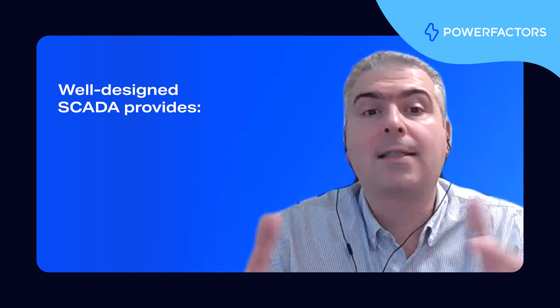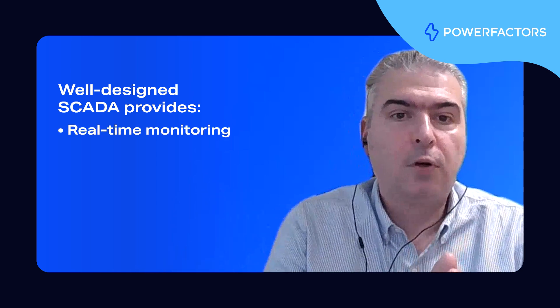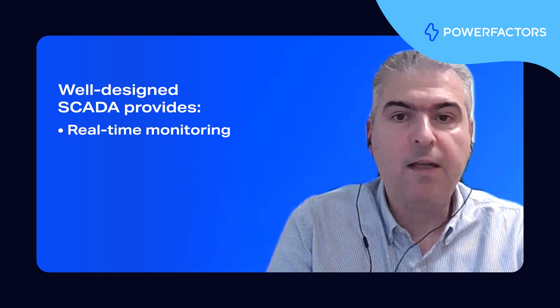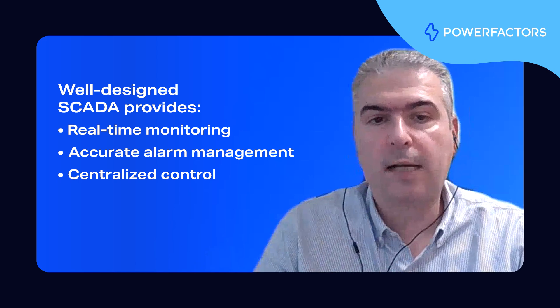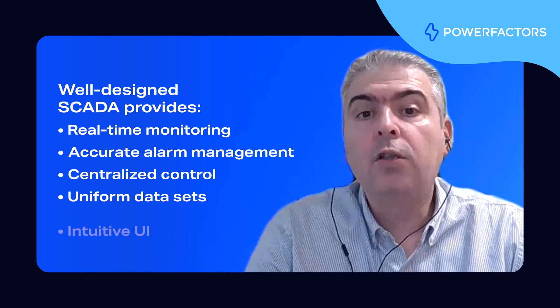And this is very important. A well-designed central SCADA should provide the following at scale: real-time monitoring down to the string level for both PV and battery strings; accurate alarm management; centralized control across multiple sites; and uniform data sets with an intuitive user interface across various assets. The architecture of a central SCADA system is critical for its ability to scale without bottlenecks, which can occur in areas such as data ingestion, data processing, and data storage. Therefore, a future-proof design and robust code implementation are essential to ensure the system's long-term success and scalability.